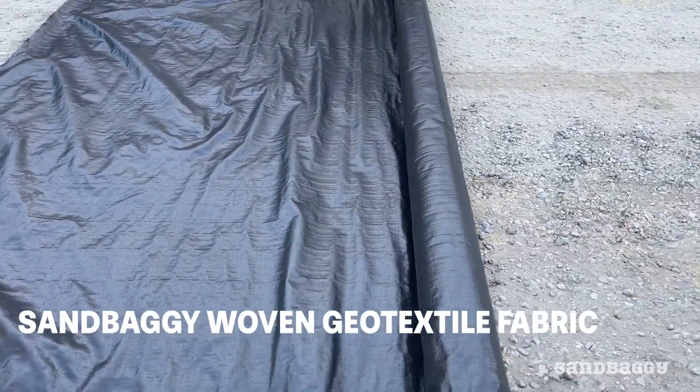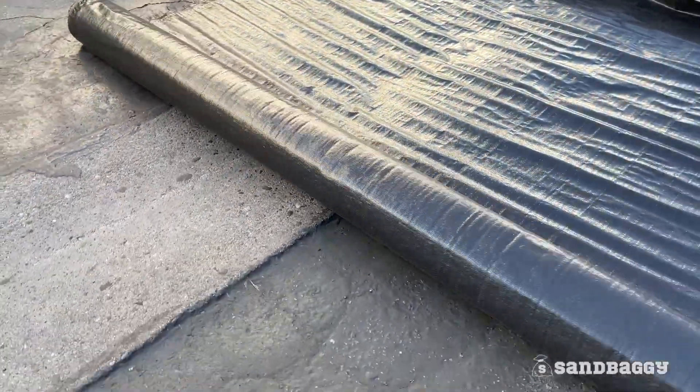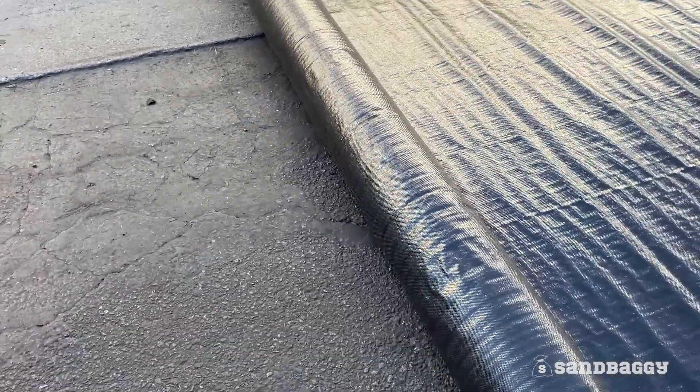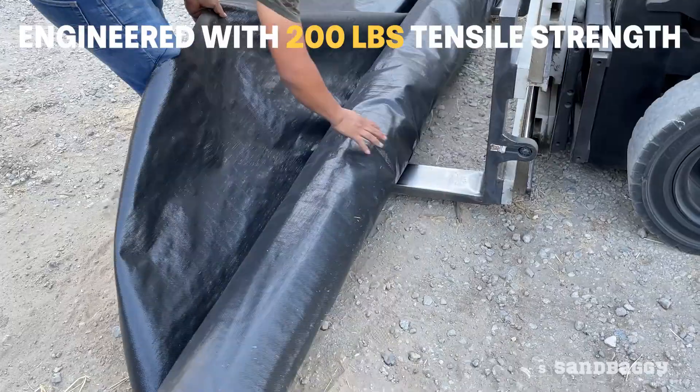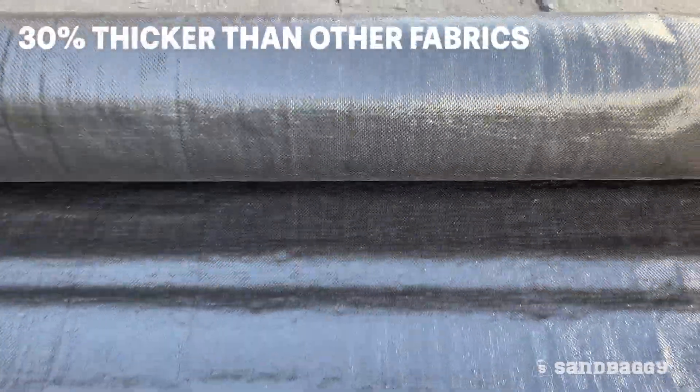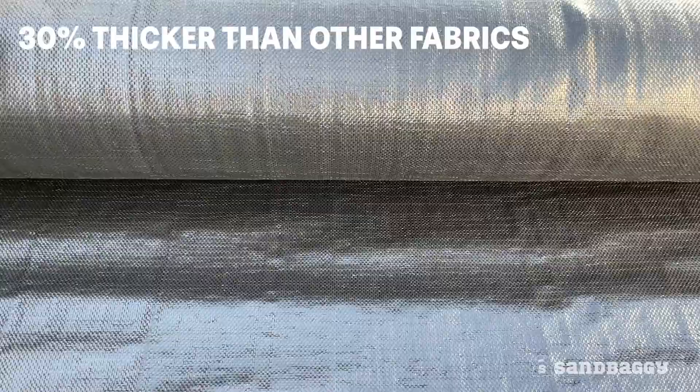Sandbaggy industrial grade woven geotextile fabric is made of tough polypropylene. This four ounce geotextile is engineered with 200 pounds of tensile strength and made to be 30 percent thicker than most fabrics on the market.